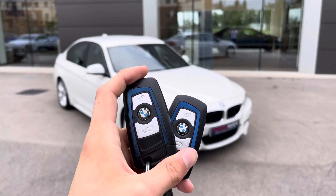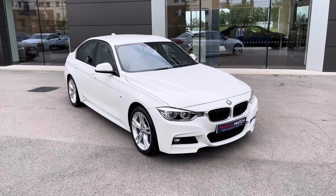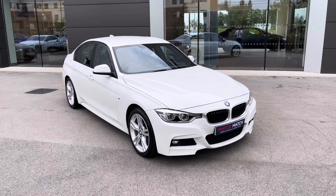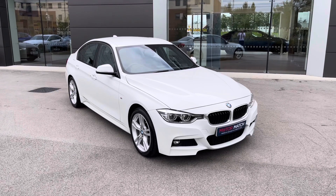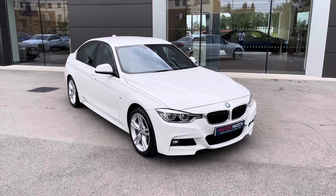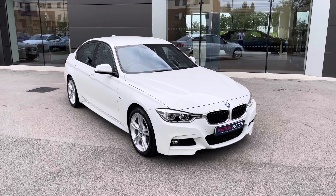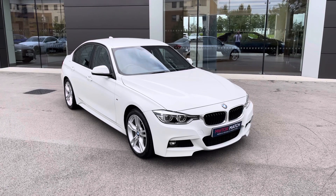Hi, my name is Sam and today I will be showing you around this gorgeous BMW 3 Series. It's a 2.0-litre 320d Blue Performance M Sport finished in Alpine White. This 67-plated vehicle has covered just over 24,000 miles and is now available for a Motor Match crew. With this being a Motor Match vehicle, it will come with a 30-day or 1,000-mile warranty and additional services are also available.